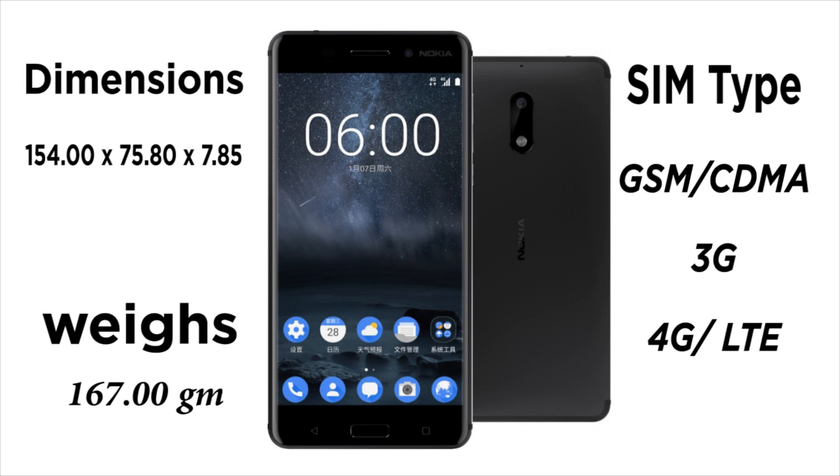The Nokia 6 is a dual SIM smartphone. Connectivity options include Wi-Fi, GPS, Bluetooth, USB OTG, FM, 3G and 4G.